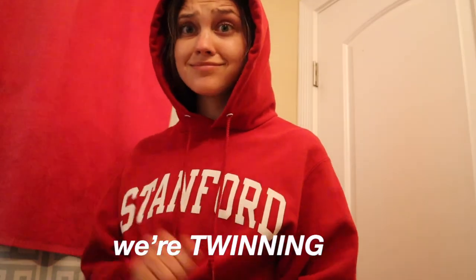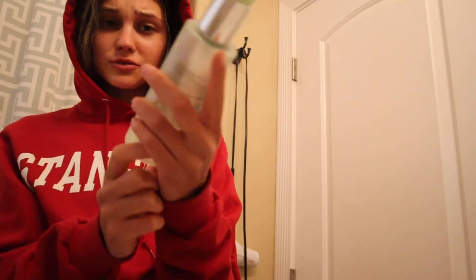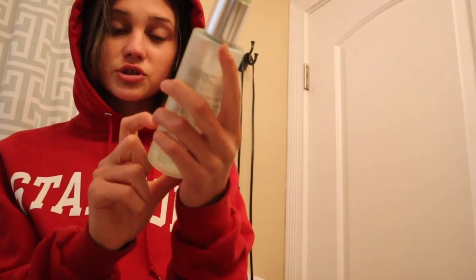I got cold and put on a hoodie, and now I'm heading into the bathroom to wash my face. This is the cleanser I use — it's the Clinique Liquid Facial Soap, Mild. That is the plan.